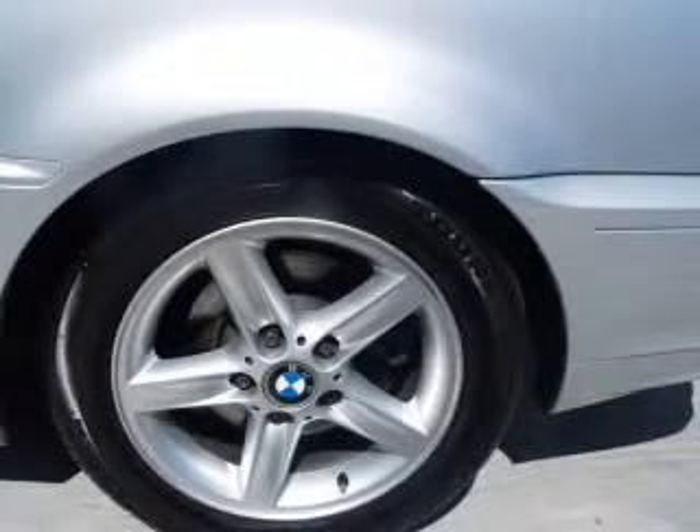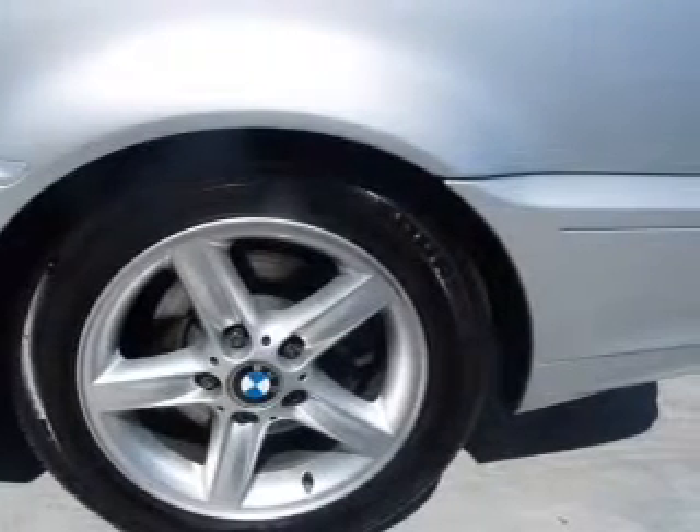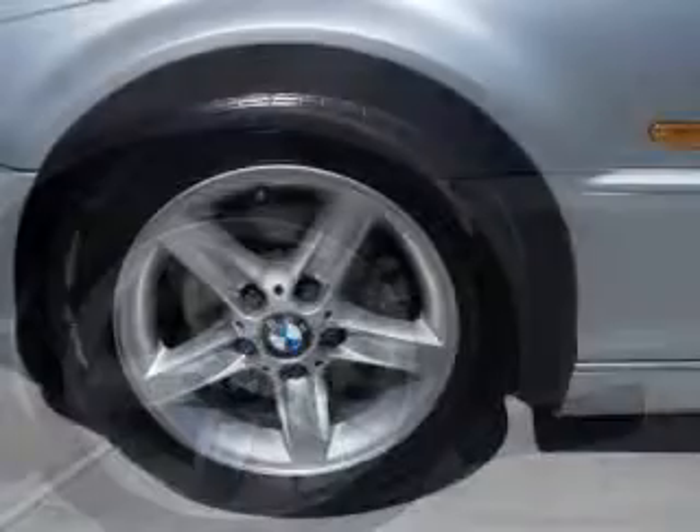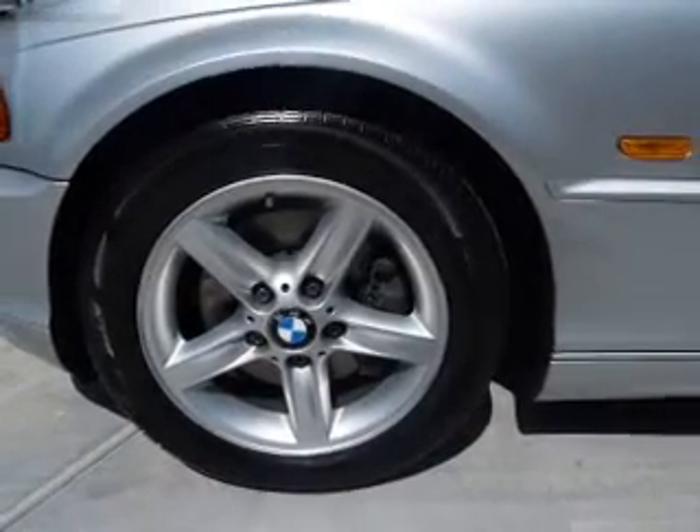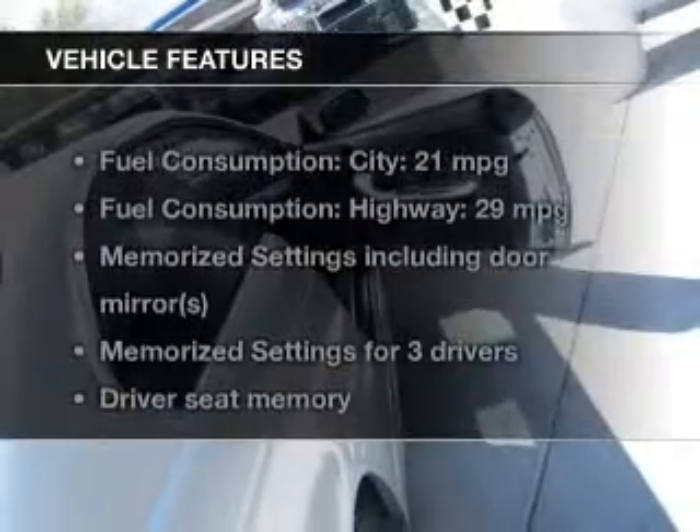Treat yourself to a premium sound system. You will appreciate the safety feature of anti-lock brakes. Indulge in the comfort of heated seats. Let the sun shine in with a sunroof. And memory settings make for a more comfortable ride.